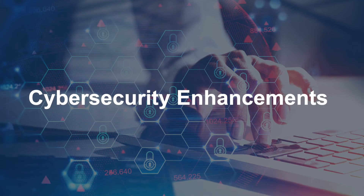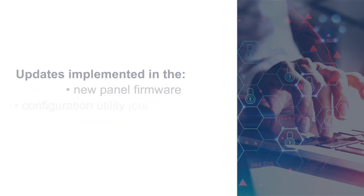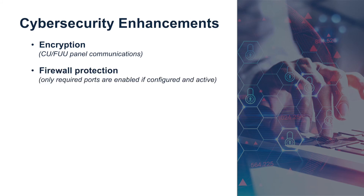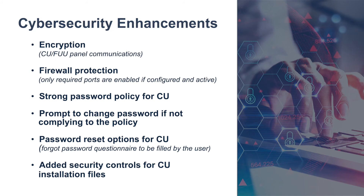The fourth item in the upcoming release is our cybersecurity enhancements to help combat today's cyber threats. These updates have been implemented in our new panel firmware and software, such as our configuration utility (CU) and field upgrade utility (FUU). All three will be released at version 4.3. Included in this cybersecurity enhancement are: updated encryption for CU or FUU to panel communications, updated firewall protection, a strong password policy for setting up access to the software, and added security controls for the CU installation files.